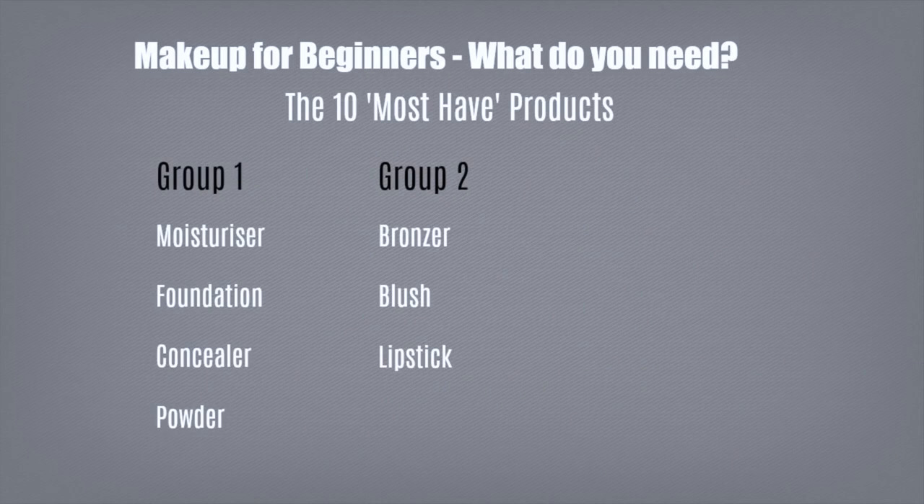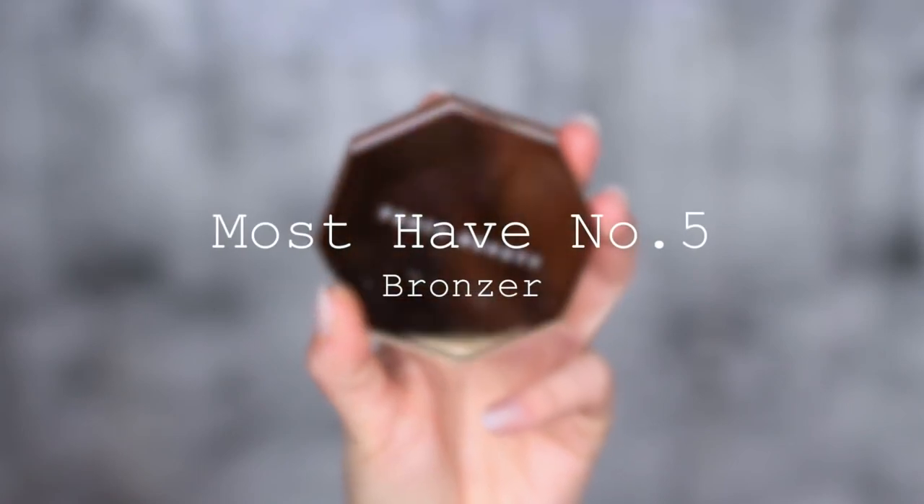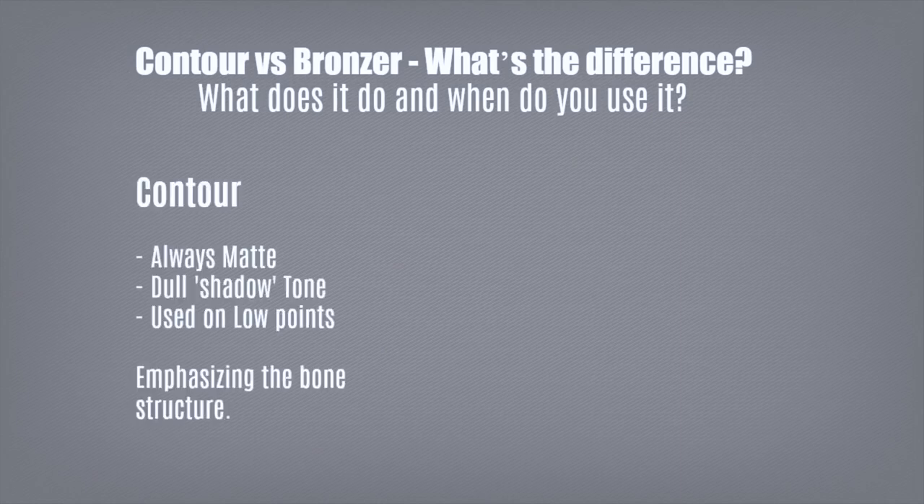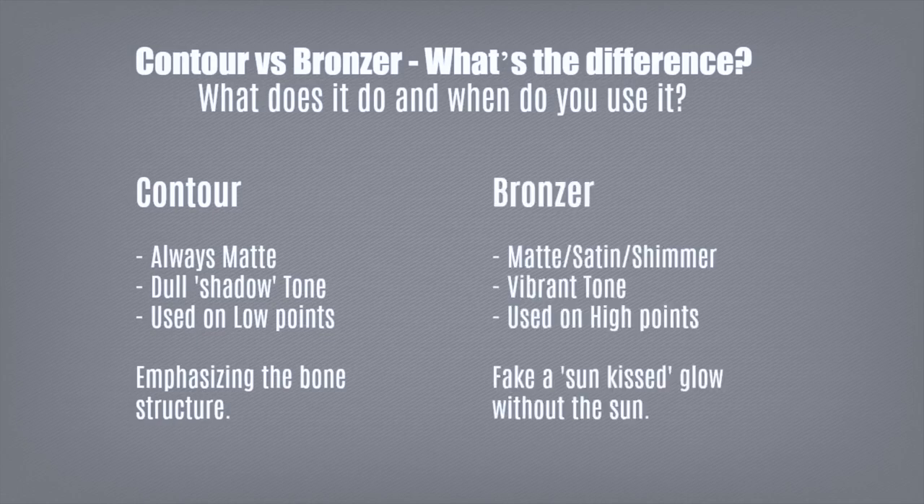That's group number one. Moving on to group number two: bronzers, blushes, and lipsticks. Must-have number five is bronzer. Let me quickly explain the difference between contour and bronzer. Contour is always matte — a dull, shadowy-like tone used in the low points of the face to emphasize bone structure. Bronzer, however, can be satin, matte, or shimmer — usually a more vibrant, warmer tone applied on the high points where the sun would naturally hit the face. For beginners, I'd recommend a pressed powder about one shade darker than your skin, so you can use it on both the high and low points.